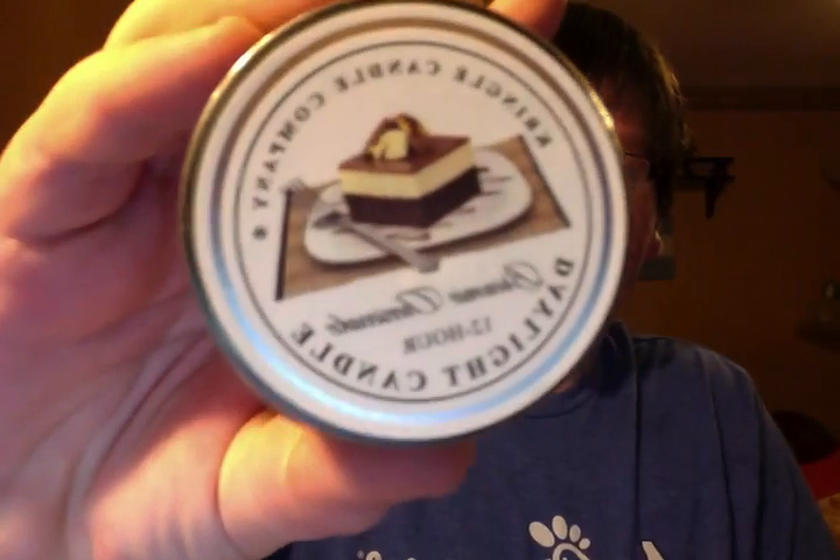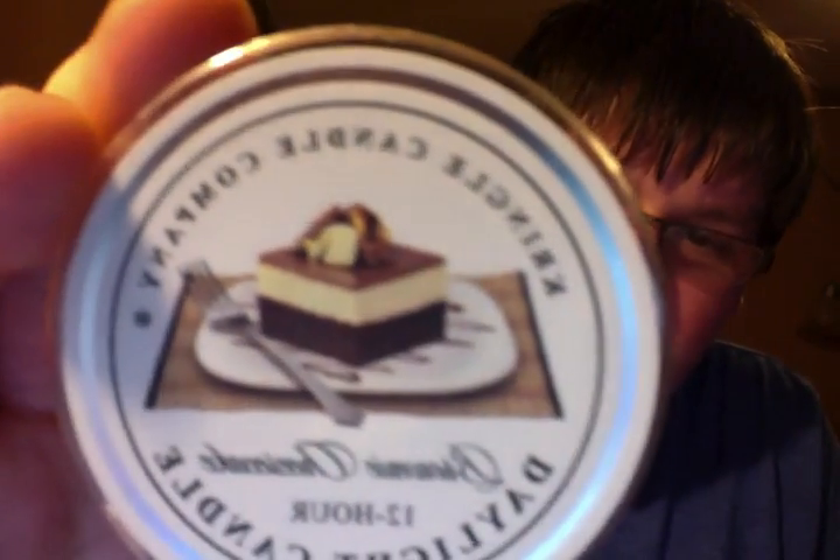Then brownie cheesecake - this one's incredible as well. It's like you can smell the brownie, you can smell the ice cream, you can smell the chocolate sauce. Doesn't that look just delectable? And that's exactly how it smells too. Incredible. Love this one. Will buy this one over and over again as well.